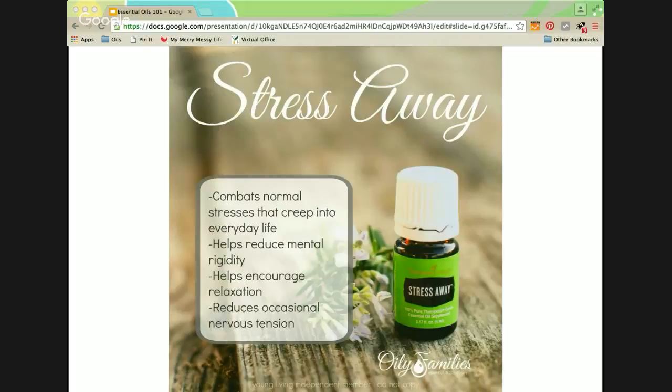The last oil we're going to talk about is Stress Away. This is a blend of Copaiba, lime, cedarwood, vanilla, ocotea, and lavender. This was the oil that made me fall in love with Young Living — it smells incredible. It promotes wellness, helps reduce mental rigidity and restore emotional equilibrium, and is used to combat normal stresses that creep into everyday life. It helps encourage relaxation and reduce occasional nervous tension. One of my sons responds very well to Stress Away — I diffuse it at night and it really helps him go to sleep and have a good night's sleep. There's also a product called Sleepy Eyes, which is a blend already diluted and a great one for kids.